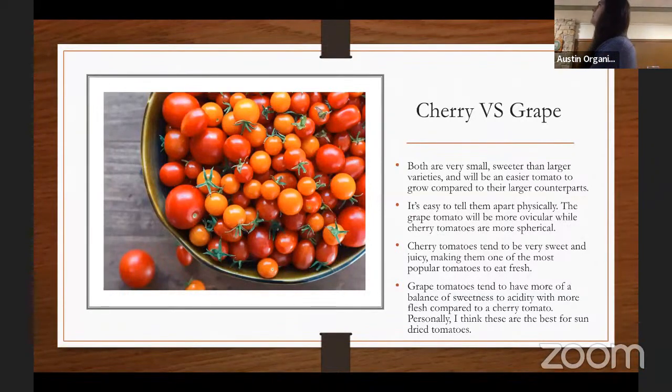Cherry and grape tomatoes are both very small, very sweet, and easier to grow than larger varieties. If it's your first year growing tomatoes, pick a smaller tomato — these will produce a lot more tomatoes a lot more easily. If you're less active in the garden, these are your tomatoes; it doesn't matter if they get a little sick or ignored, they'll constantly produce. Cherry tomatoes are very sweet with a lot of juice, commonly used in fresh preparations like salads and caprese. Grape tomatoes have a better balance of sweetness, acidity, flesh, and juice — a great all-around tomato, and personally the best for sun-dried tomatoes.